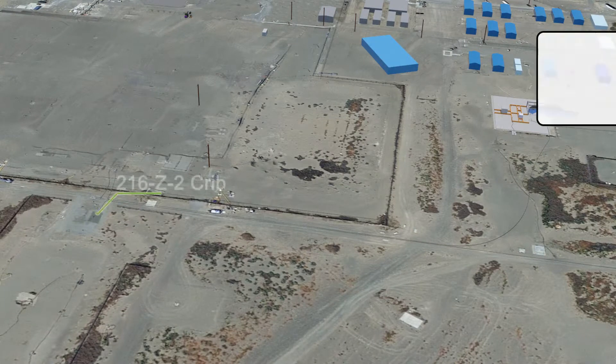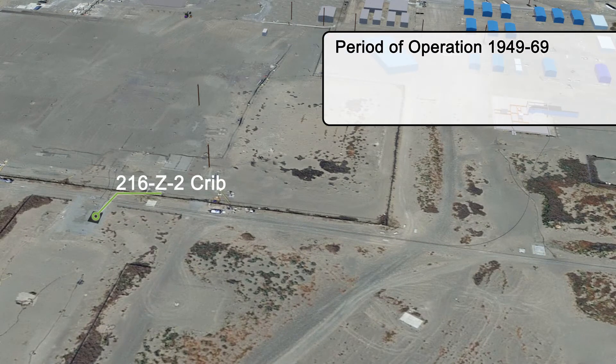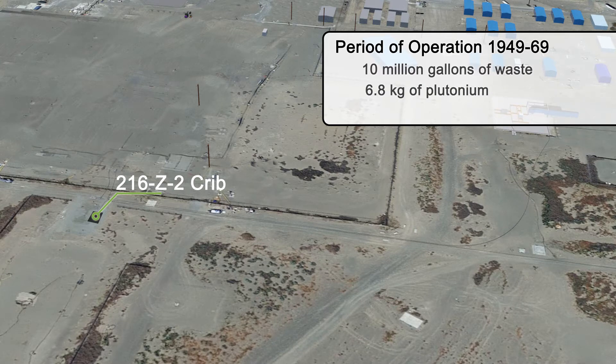The Z-2 Crib operated from 1949 to 1969. Together with 216-Z-1, the Cribs received about 10 million gallons of waste. An estimated 6.8 kilograms of plutonium remains in the structure. The 216-Z-2 Crib will be filled with about 75 cubic yards of grout.